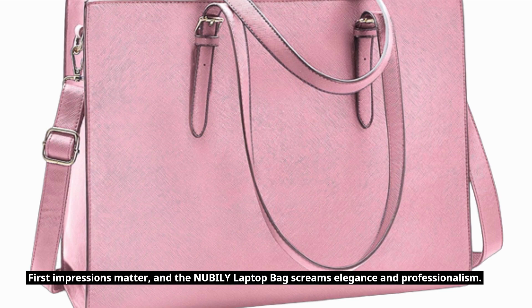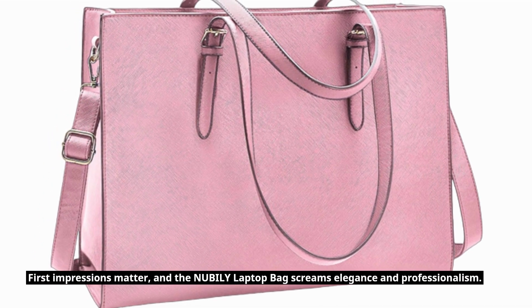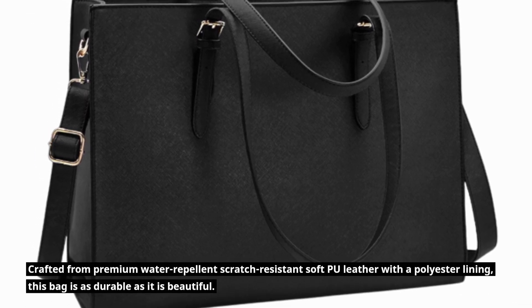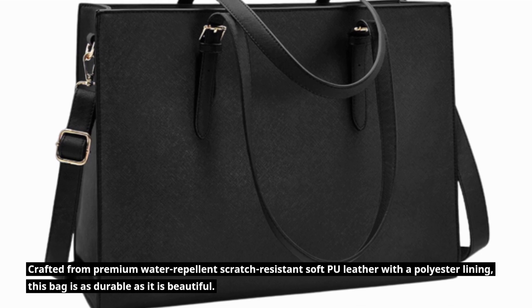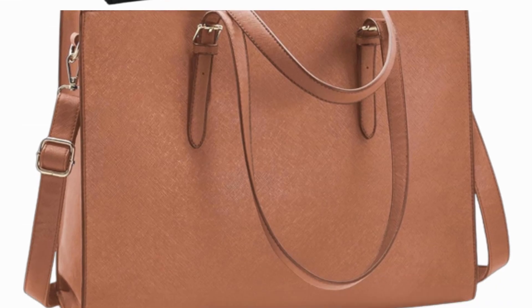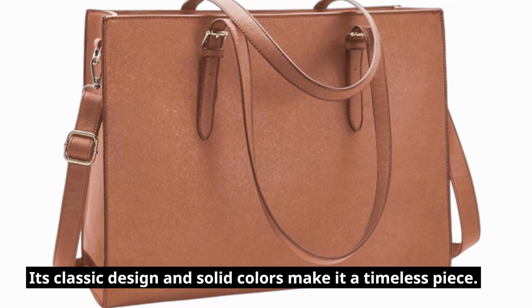First impressions matter, and the NUBILY Laptop Bag screams elegance and professionalism. Crafted from premium water-repellent, scratch-resistant soft PU leather with a polyester lining, this bag is as durable as it is beautiful. Its classic design and solid colors make it a timeless piece.